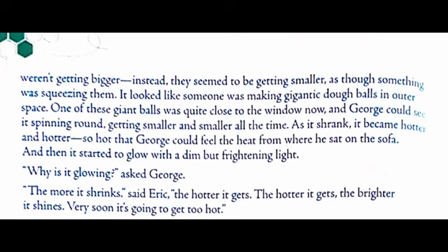One of these giant balls was quite close to the window now, and George could see it spinning round, getting smaller and smaller all the time. As it shrank, it became hotter and hotter — so hot that George could feel the heat from where he sat on the sofa. And then it started to glow with a dim but frightening light. 'Why is it glowing?' asked George. 'The more it shrinks,' said Eric, 'the hotter it gets. The hotter it gets, the brighter it shines.'